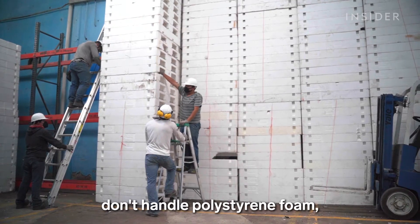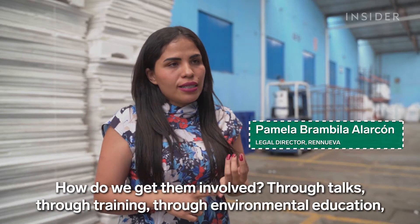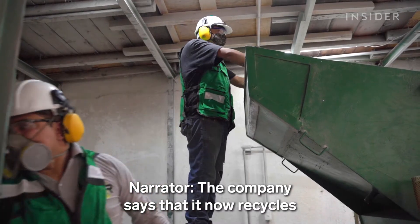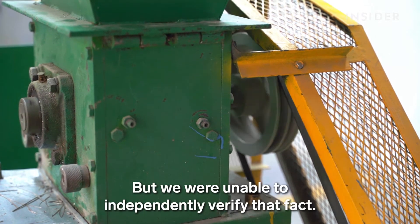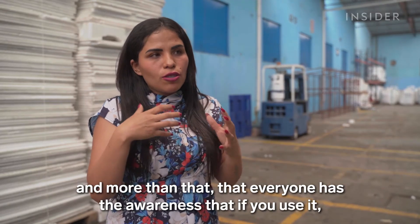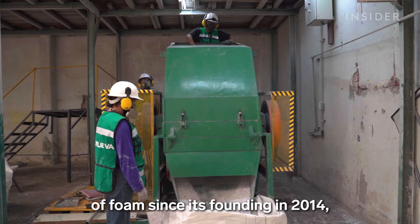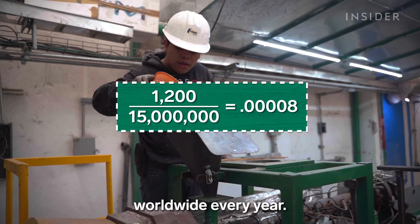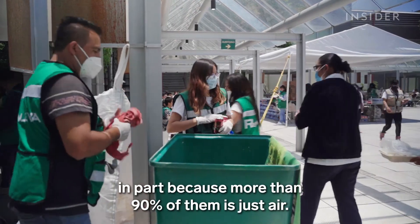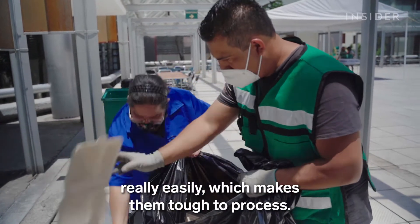Most recycling facilities don't handle polystyrene foam, and as a result many people simply throw the product away. Renueva has outreach programs to let people know it can be recycled. The company says it now recycles 5% of the polystyrene foam used in Mexico City, though that figure couldn't be independently verified. Renueva has recycled 1,200 metric tons of foam since its founding in 2014 — a small fraction of the amount produced worldwide. Most polystyrene products are cheap because more than 90% of them is just air, which means you need a lot to make recycling profitable. They're also often covered in food waste and can break apart easily, making them tough to process.